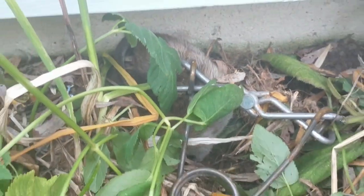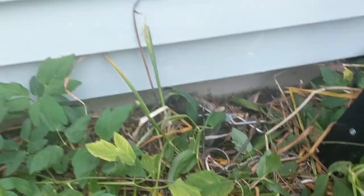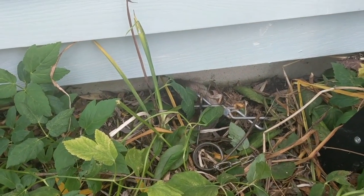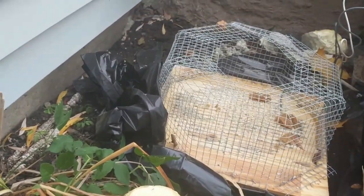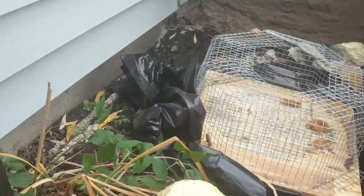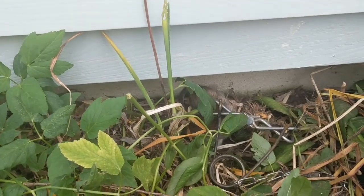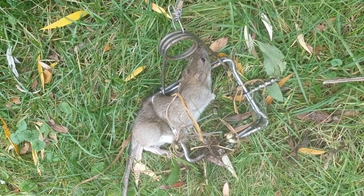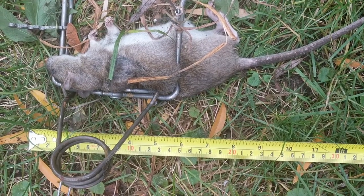I finally got the little bastard! I put this trap along this runway that it travels on — I've seen in video that it goes like a bat out of hell when it runs through here. Its hole is over there and it runs right along the edge of the house. I set that trap up and I got it. I'll put it out of its misery — I'll use the shovel to cut its head off. I don't want it to suffer.